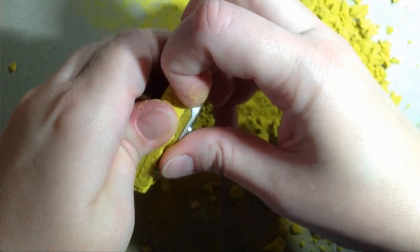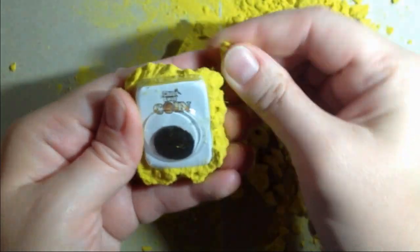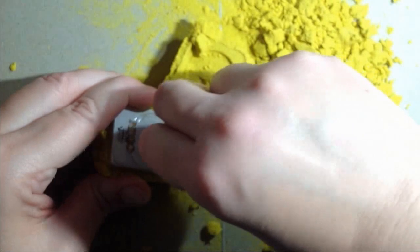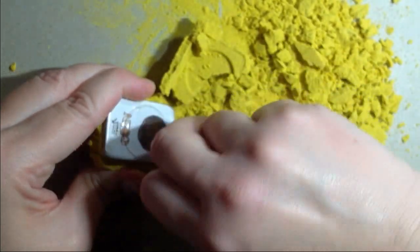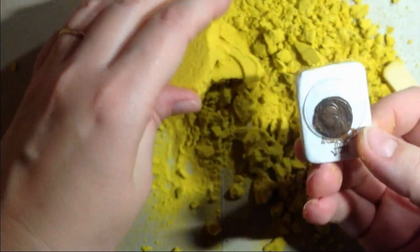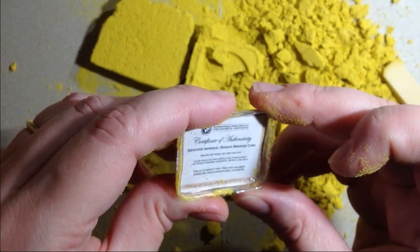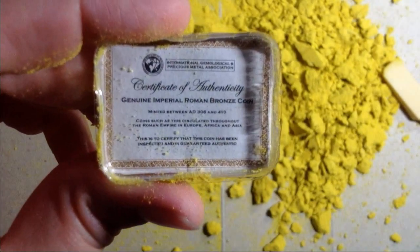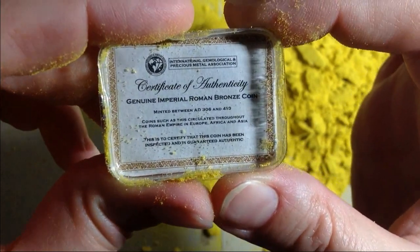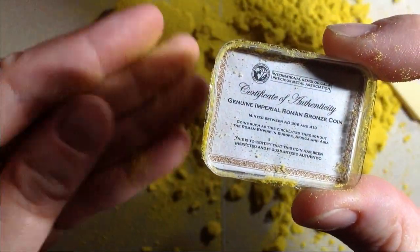Alright, let's see if I can pop this off of here. Let's break a little bit more of this off and release this little bugger. It's nice that they put it in a protective case. There it is. Certificate of Authenticity — the Genuine Imperial Roman Bronze Coin, minted between AD 306 and 410. Well, let me go clean off my hands because I definitely don't want to be touching this with sandy hands.